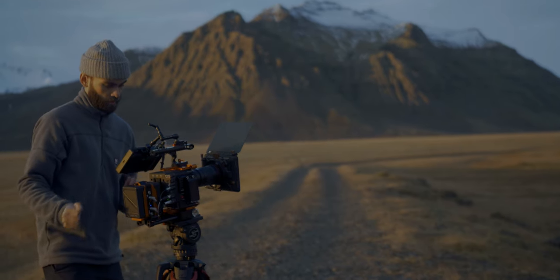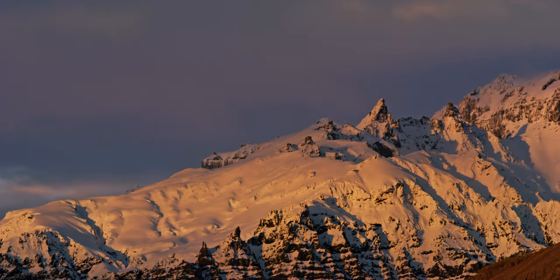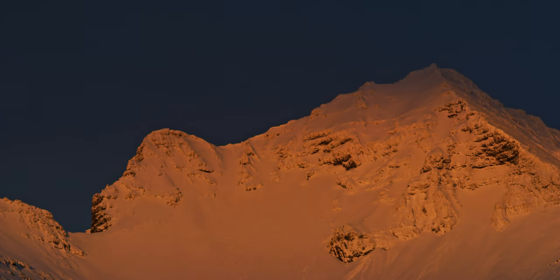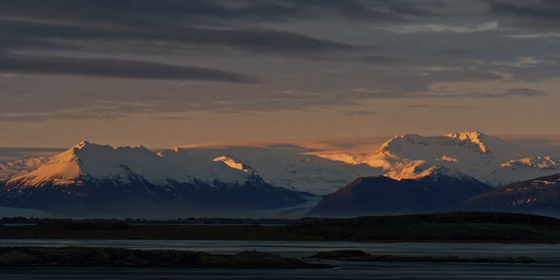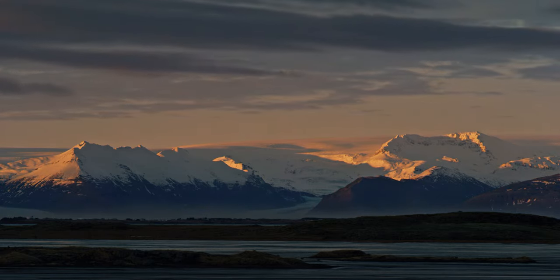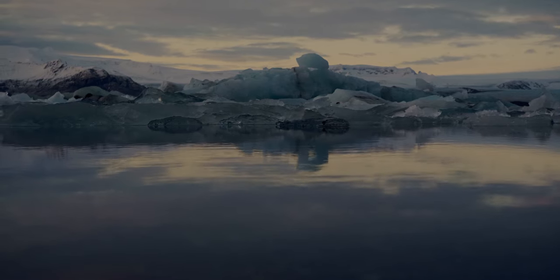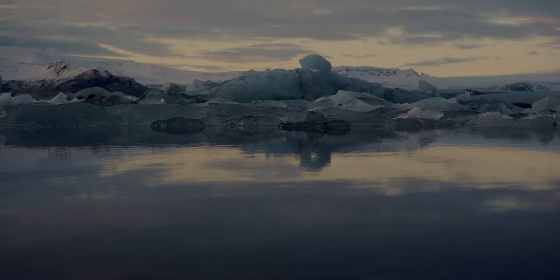My goal for the solstice day was to document various perspectives of the light hitting the landscape in Iceland. To begin with, I started with time-lapsing the first of the arctic glow hitting the mountain peaks. It wasn't long before I realised the light was starting to go down again, so I quickly zoomed over to Yoko Salon to capture some macro perspectives of the icebergs on the beach.